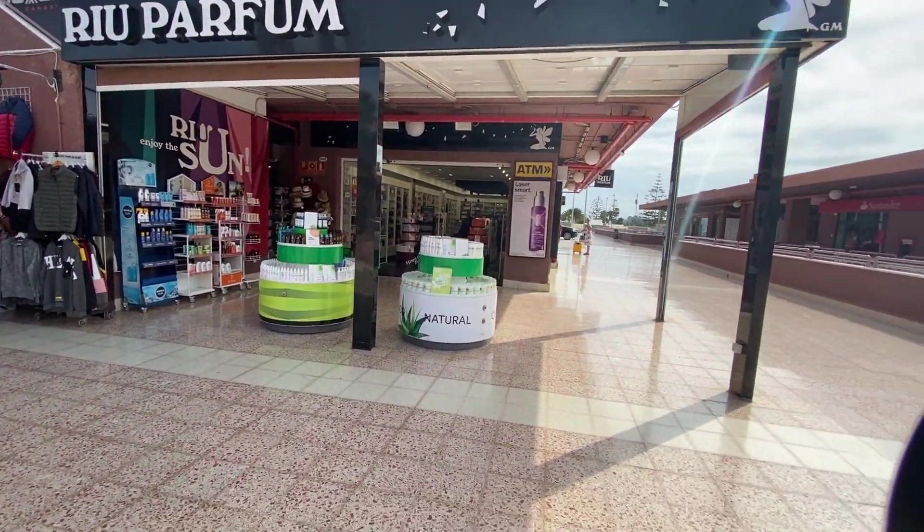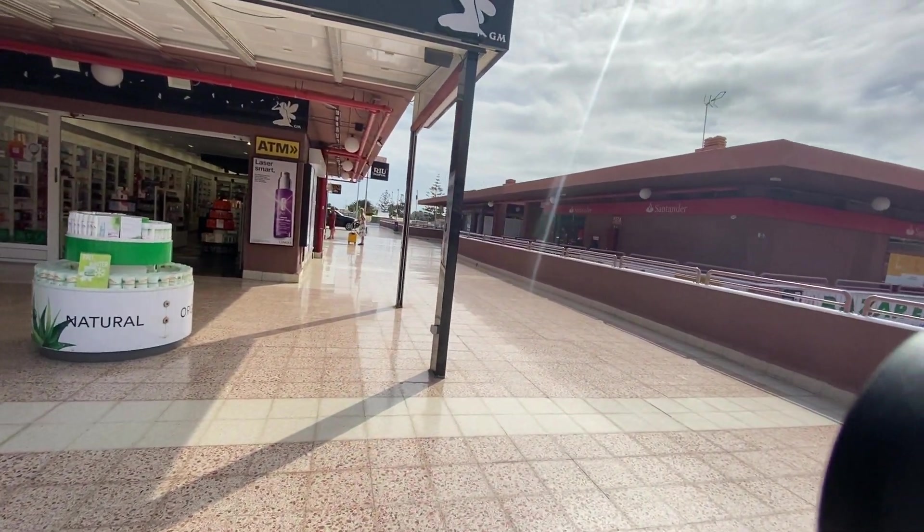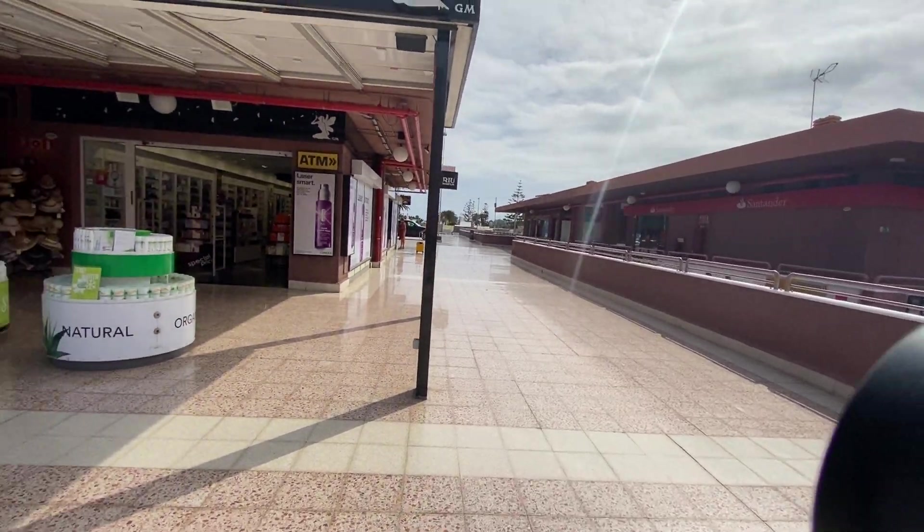There's a souvenir type shop here, and also a shop selling creams and aftershaves.